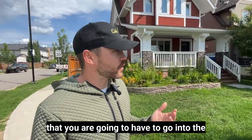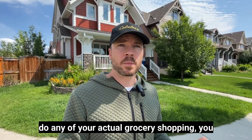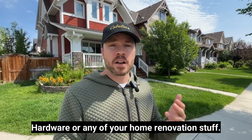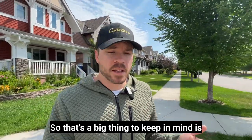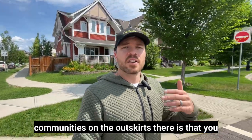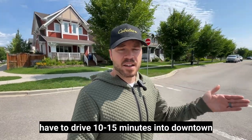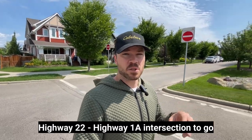Other than that, you are going to have to go into the main part of Cochrane to do your actual grocery shopping, find your Canadian Tire, your Home Hardware, or any of your home renovation stuff. So that's a big thing to keep in mind — living in these newer communities on the outskirts means you have to drive 10-15 minutes into downtown Cochrane and deal with the traffic at that Highway 22 and Highway 1A intersection.